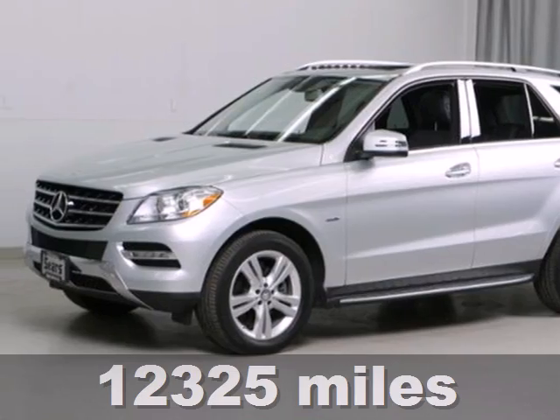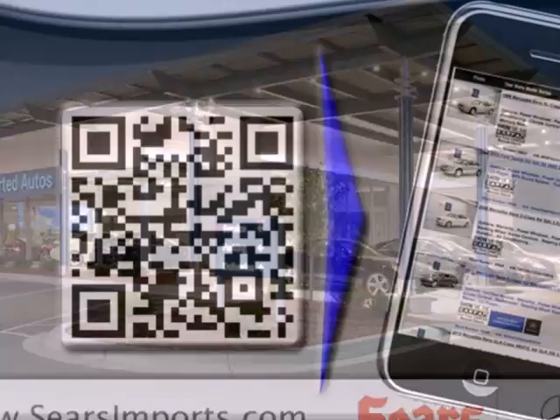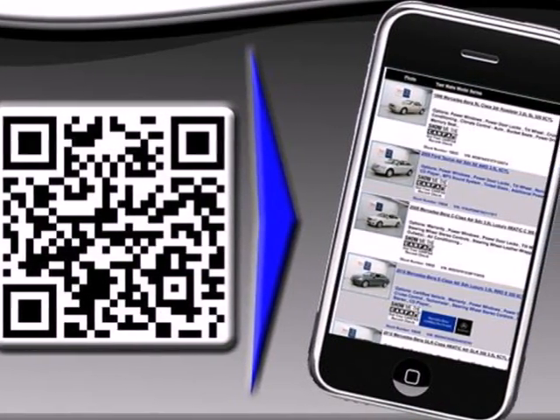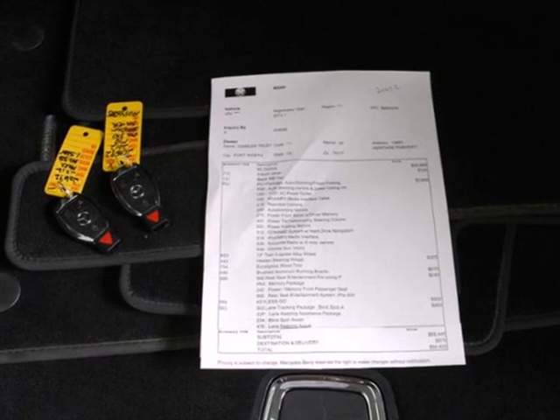This SUV comes with leading-edge technology, as well as the convenience of heated mirrors, a moonroof, dual-zone air conditioning, and the added safety of rain-sensing wipers, anti-lock brakes, and multiple airbags.